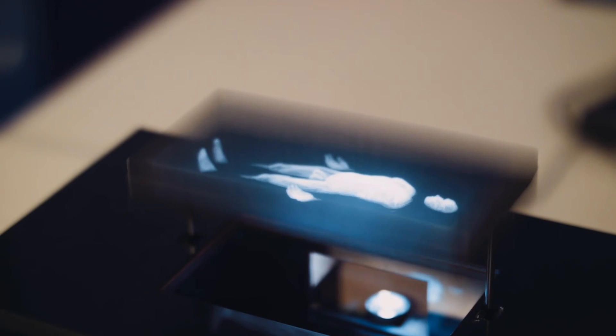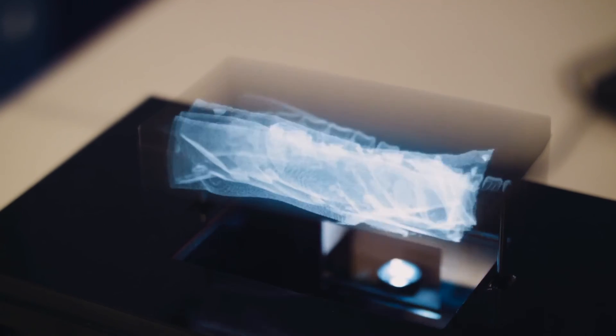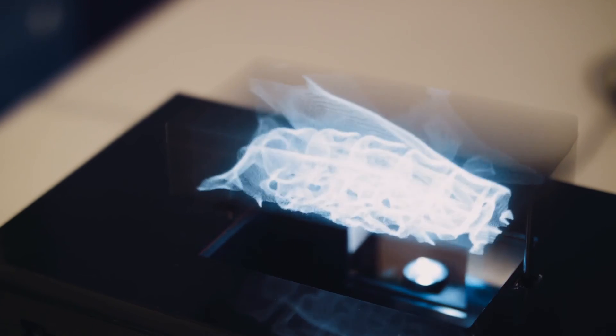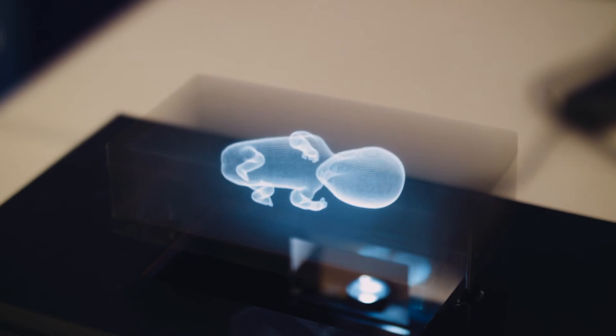Another key potential market is medical imaging. Any sort of 3D medical data can be displayed on the Voxxibox — initially for education, but eventually for diagnosis. You can imagine the joy on a mother-to-be's face when they see an ultrasound of their baby appearing as a 3D hologram.